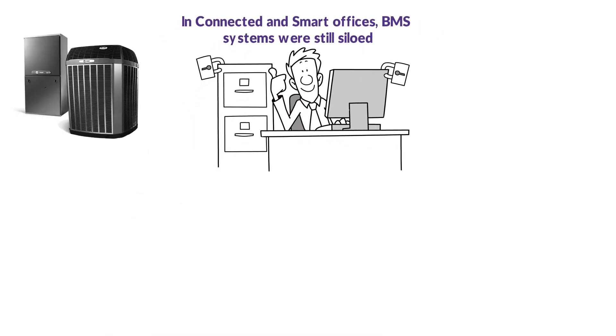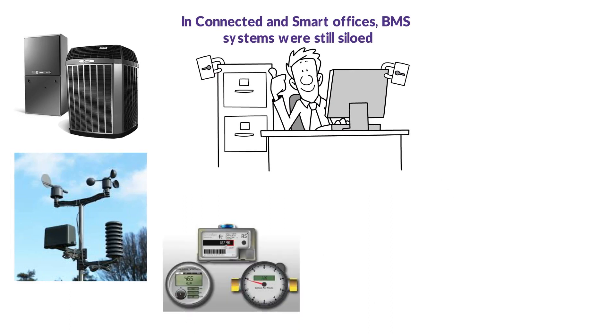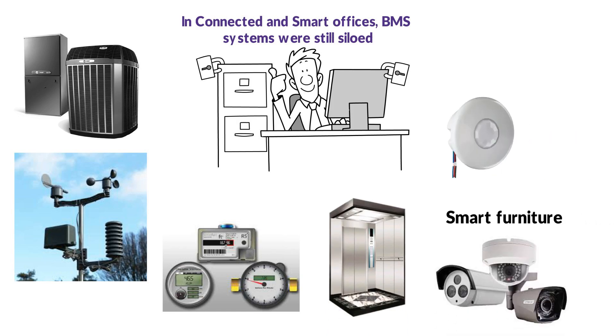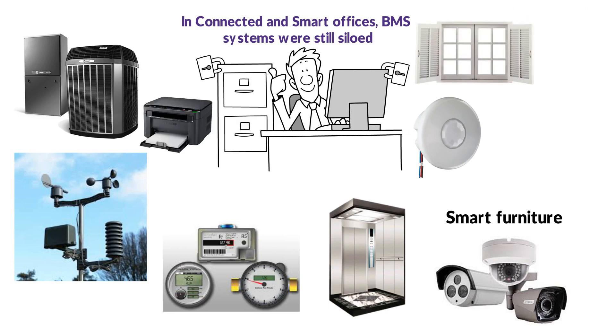Systems connected to the IBP hub include: HVAC, lighting, electrical, solar, weather station, utility meters, fire life safety, elevators, badge, CCTV, smart furniture or other occupancy sensors, copiers/printers, windows/shades, rack management, kitchen appliances, resource scheduler, and more. These integrated command and control centers can also extend functionality to a mobile device, enabling tenants to adjust things like temperature and lighting.